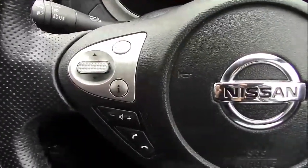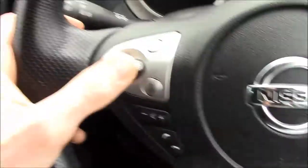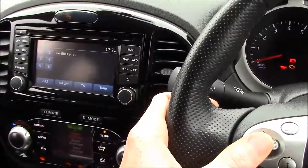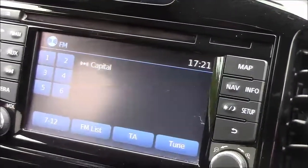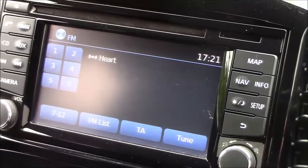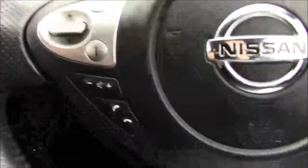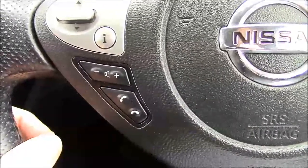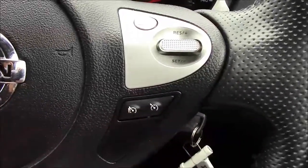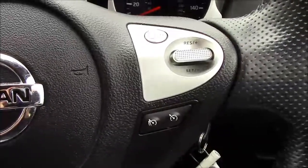On the steering wheel we have all the functionality for the stereo — pressing up and down changes the radio channel, and it also works for changing CD tracks and auxiliary tracks. Lower down we have the volume controls and the answer and cancel buttons for your mobile phone. On the right-hand side we have speed limiter and cruise control, which are great for 20 mph zones in town or motorway speed checks.